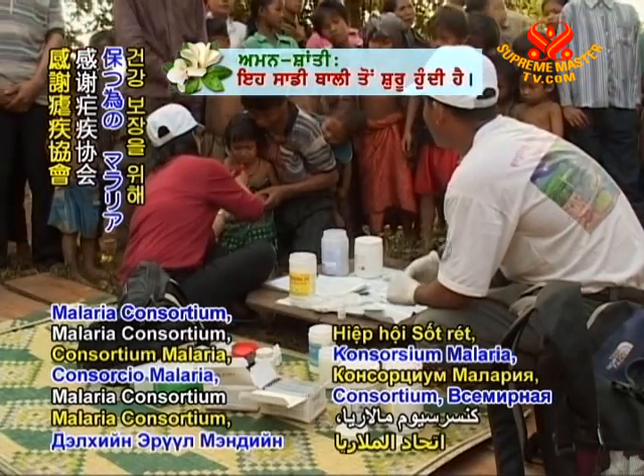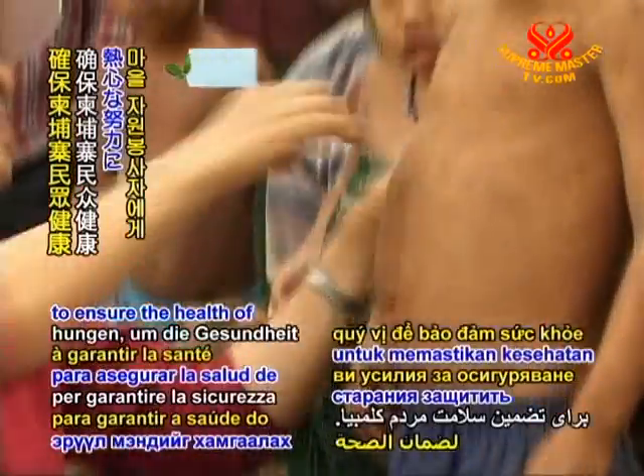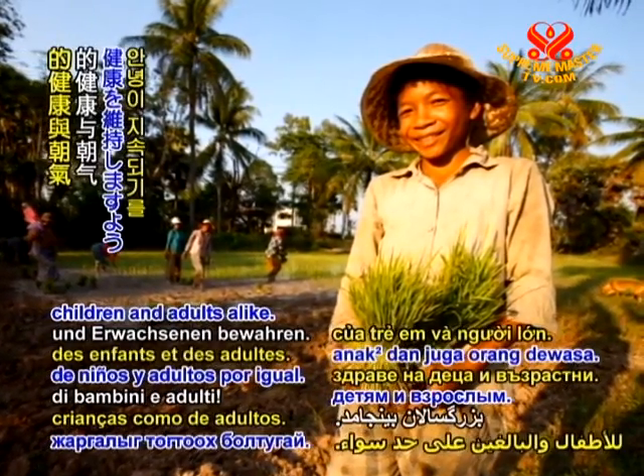Our appreciation to the Malaria Consortium, World Health Organization, and volunteer villagers for your diligent efforts to ensure the health of the Cambodian people. May such creative and caring measures maintain the vibrant well-being of children and adults alike.